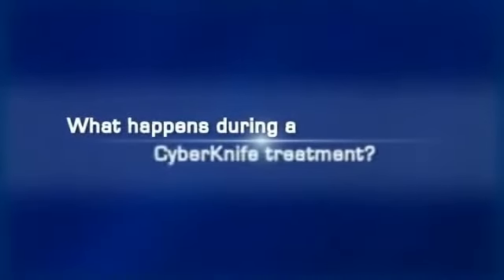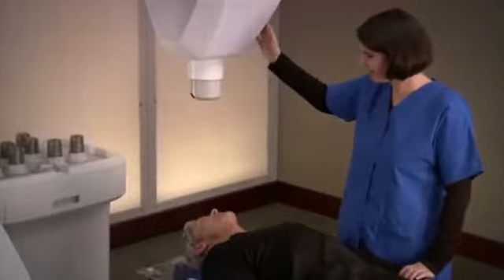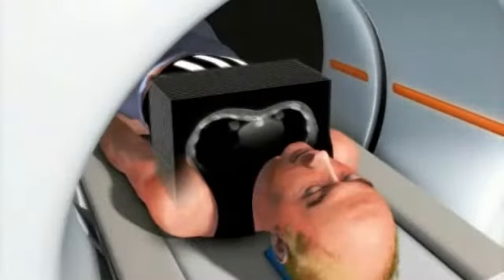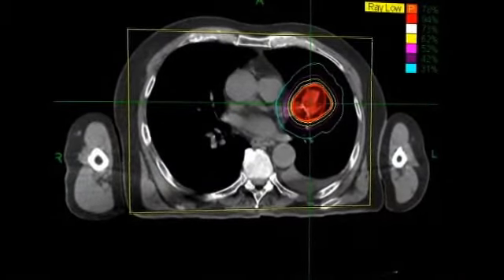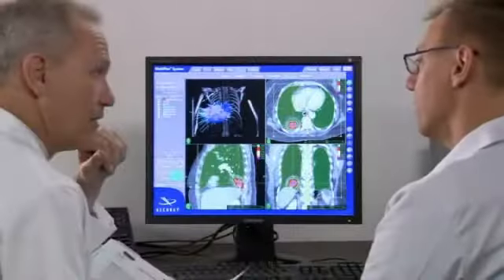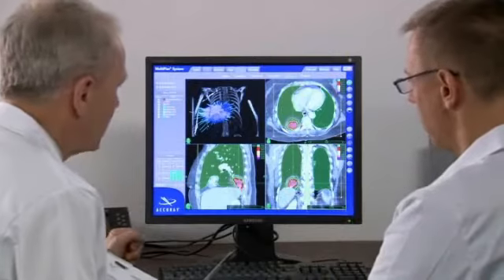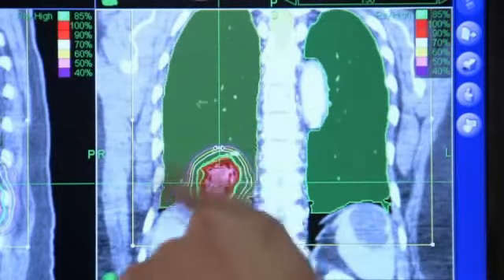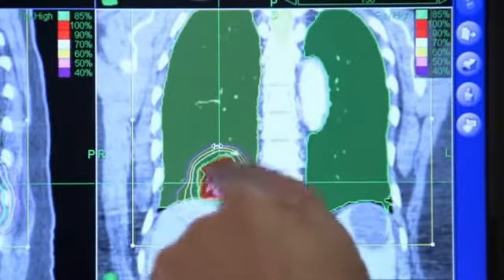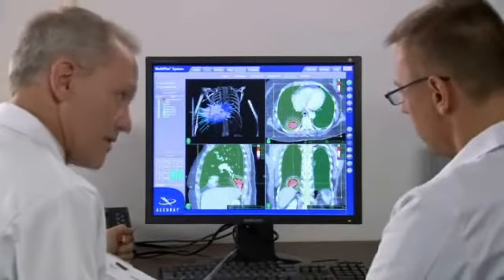What happens during a CyberKnife treatment? CyberKnife treatments involve a team approach in which several specialists participate. Prior to the procedure, the patient is imaged using a high-resolution CT scan to determine the size, shape, and location of the tumor. Following scanning, the image data is digitally transferred to the CyberKnife system's workstation, where treatment planning begins. A qualified clinician then uses the CyberKnife software to generate a treatment plan matched to the desired radiation dose and identified tumor location.